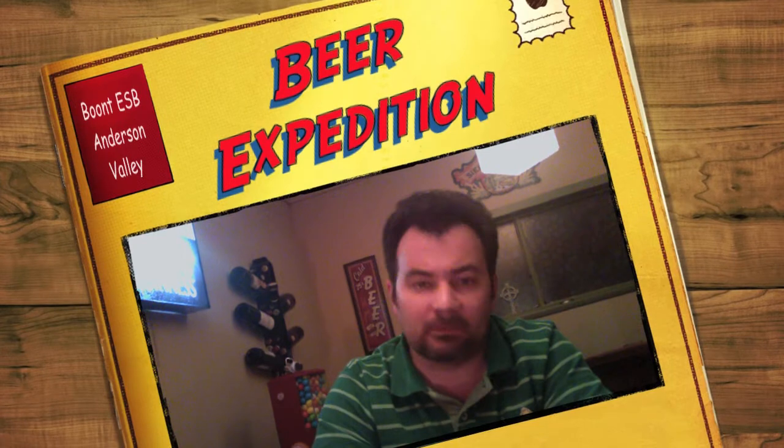Hello, it's me, Norm, again from MyBeerQuest.com, and we're on another beer expedition here, and we're going to explore some California beer this time.